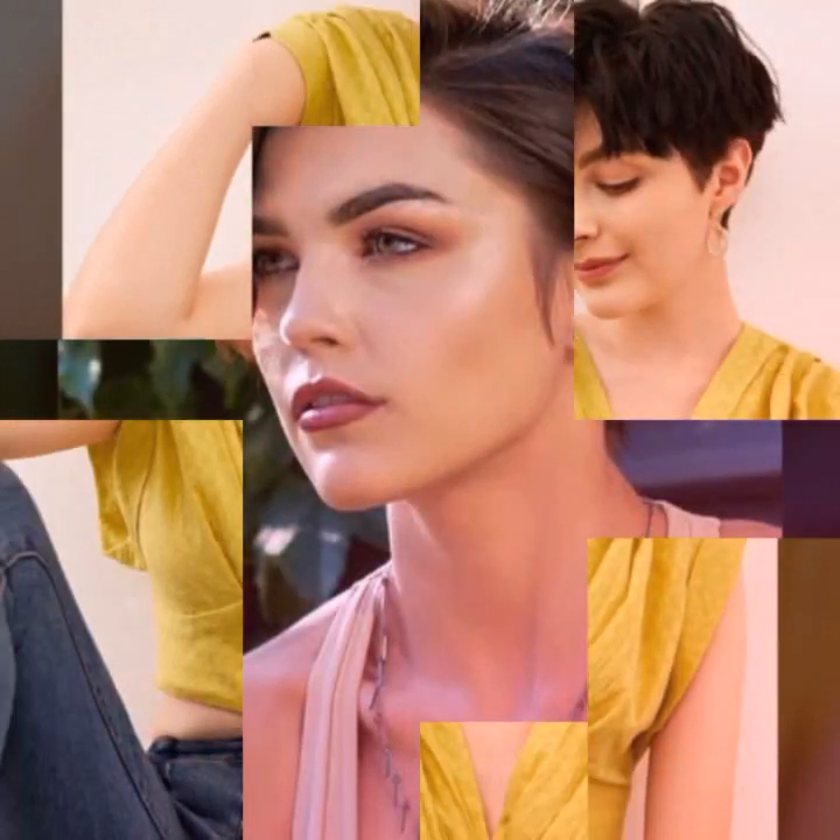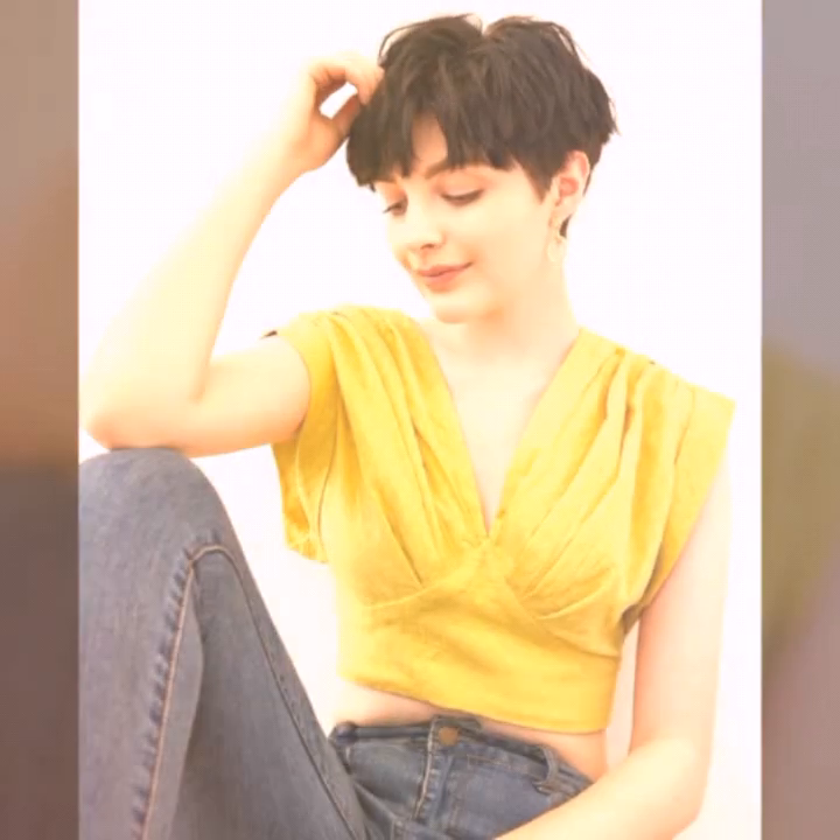Pixie cuts are a great choice for those who want a low-maintenance hairstyle that is easy to style and requires minimal styling products. They can be worn by people with a variety of face shapes and hair types, and can be modified to suit different personal styles and preferences.